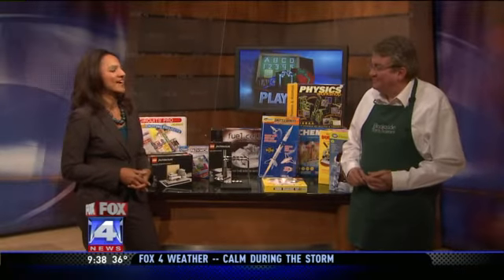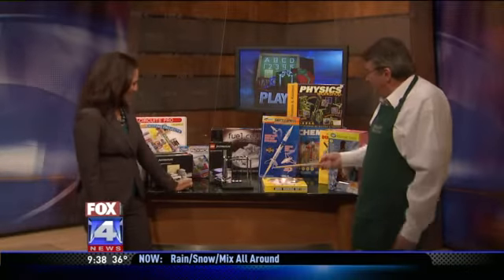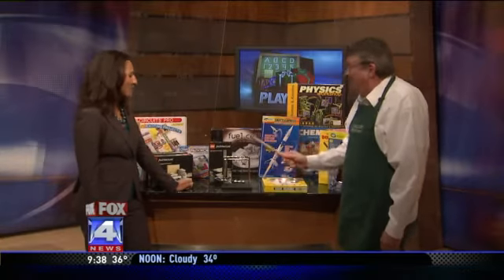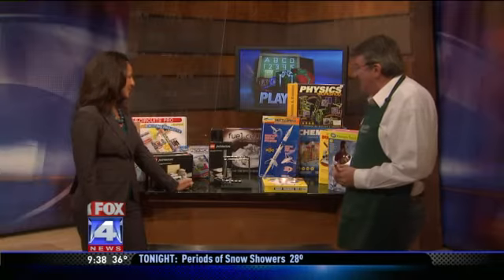We've got Jim Ward from Brookside Toy and Science on with lots of different options, including this one right here that's kind of fascinating to watch. This is called Newton's Cradle. Newton's Cradle is just a fascinating toy to watch and it demonstrates a physics principle, but quite a fun thing to have on your desk.